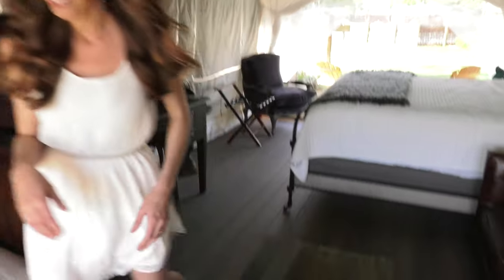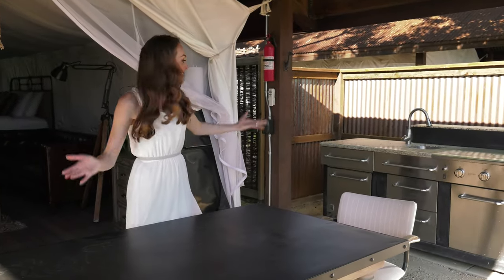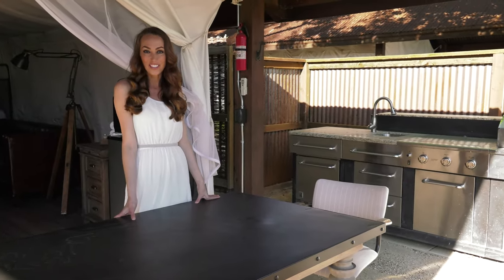Now if you're wondering where is the kitchen — well, that's outside. Isn't this amazing, to be able to cook outside? This is wonderful. It has a lovely barbecue, a sink, you've got your fridge, your microwave, and a lovely table to sit back and take a look at the view.